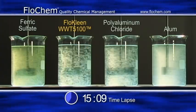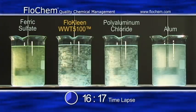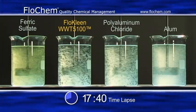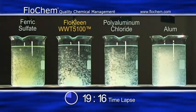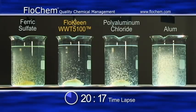The effectiveness of removing suspended and dissolved solids in the wastewater is also improved. Flow Clean is an advanced coagulant which removes impurities from wastewater such as phosphorus, suspended solids, and biological oxygen demand, or BOD.